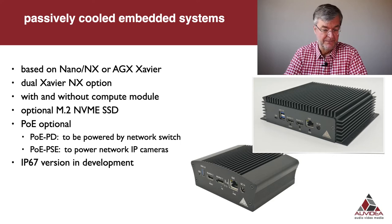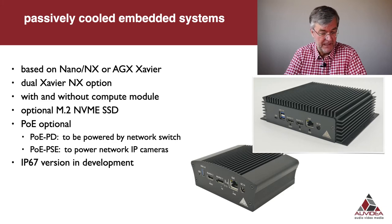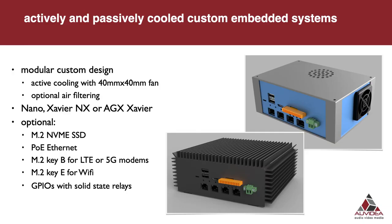Optionally we can install an M2 card. PoE is optional — we can either supply a PoE PD to power the system from a network switch, or we support PoE PSE to power network IP cameras connected to the system. An IP67 version of these enclosures is in development. We also design, develop, actively and passively cooled custom embedded systems. Here are a couple of examples of these enclosures.